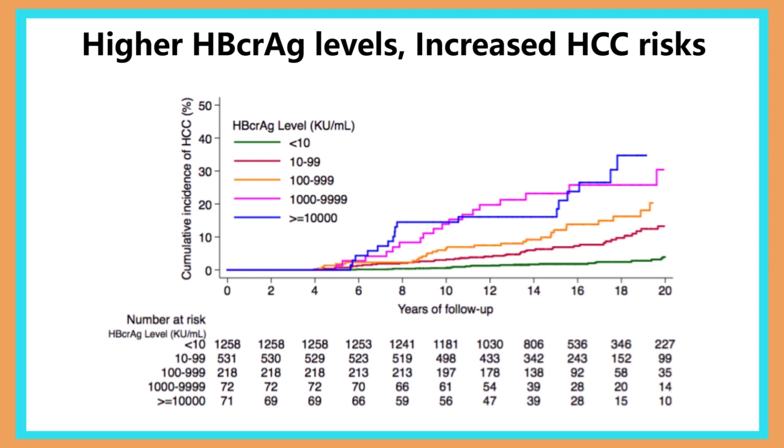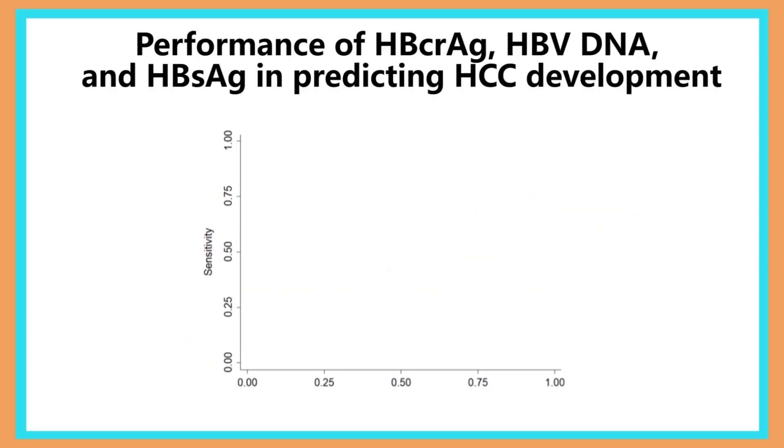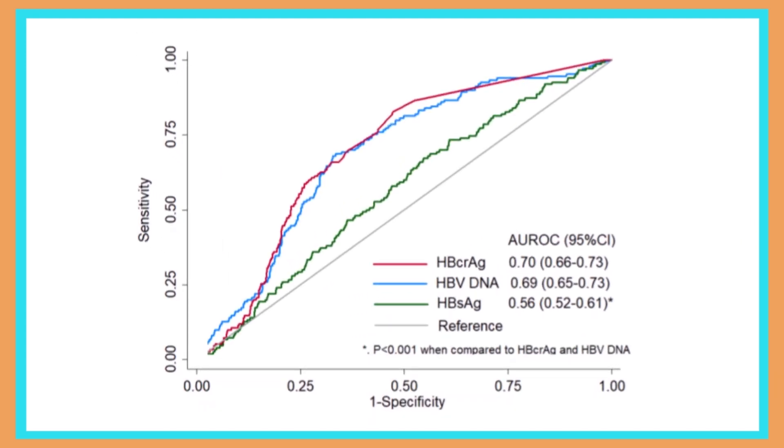After showing core-related antigen level as an independent risk factor for HCC, we decided to compare whether it serves as a better predictor than HBV DNA and HBsAg level. We analyzed the area under the ROC curve in predicting HCC development, and found that AUROC was comparable between core-related antigen level and HBV DNA level. Both were higher than that of HBsAg level.